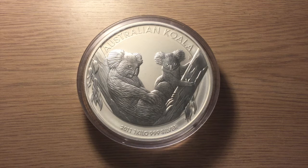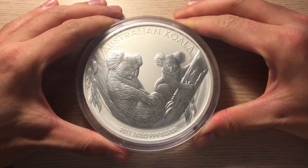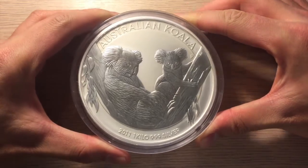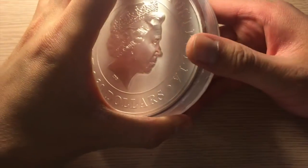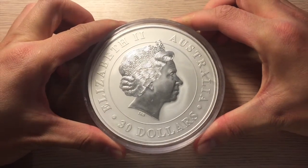This is the year 2011 1kg Koala from the Perth Mint, and I must say I'm very impressed. It's such a chunky coin and it feels really nice and sturdy and heavy in the hand.